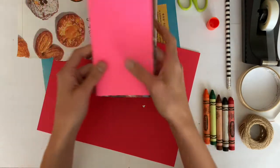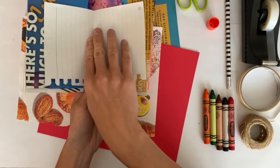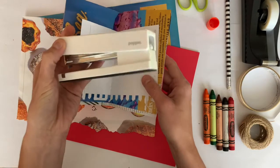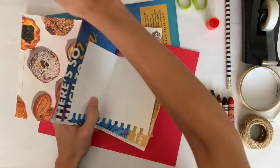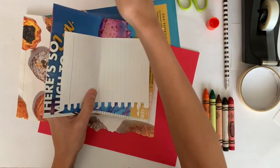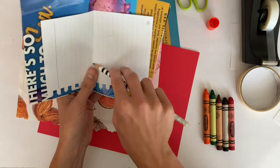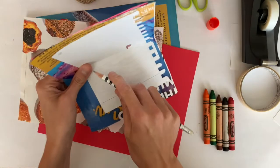Now how do we get it to be a notebook? We need to do something to attach it. There are a few different ways you can combine your notebook together so that all your pages remain intact. You can use a stapler — you definitely want to have a grown-up to help you — and you can just staple the middle of your pages. The other option is if you have some string and something to poke a hole with, you can also do that and create a tie. I'm going to use a pencil since I don't have a hole punch, and I'm just going to poke it through and make two holes.